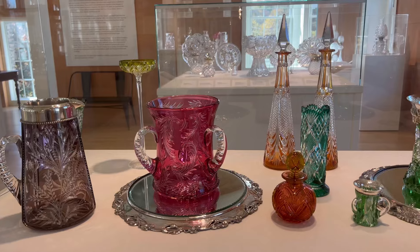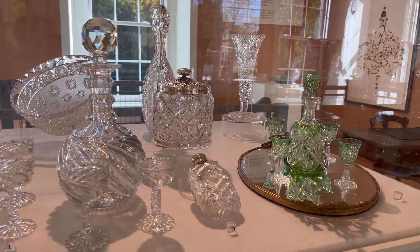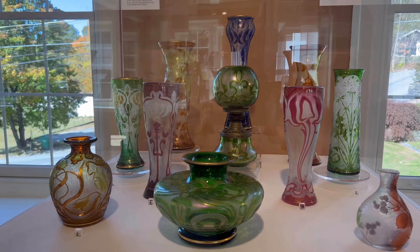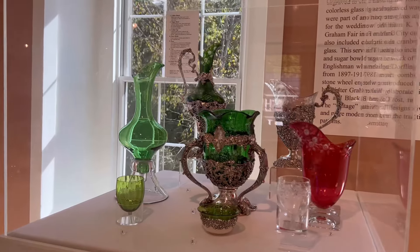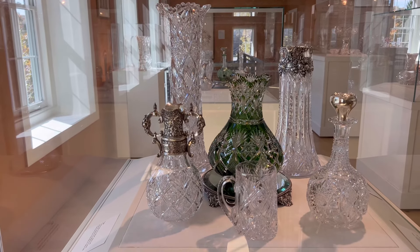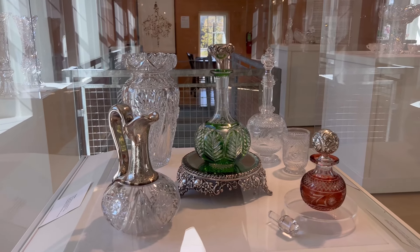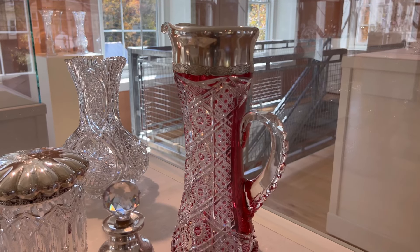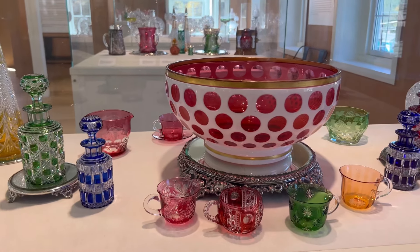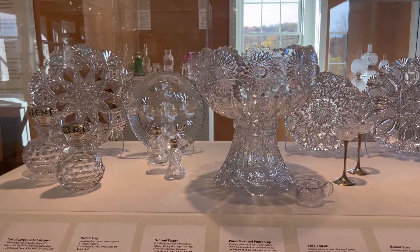Everything was simply breathtaking. During this visit I definitely felt a sense of wonder and astonishment for the artisans who brought these pieces to life, and it's truly hard to imagine the skill and patience required to create such masterpieces. This trip to the Dorflinger Glass Museum has inspired me to delve deeper into the world of antique glass. I can't wait to explore more antique shows and museums in the future. If you're a glass enthusiast, I highly recommend visiting — it's absolutely a magical experience. Thank you so much for watching, and happy hunting!